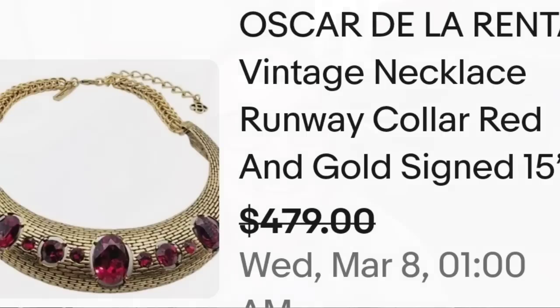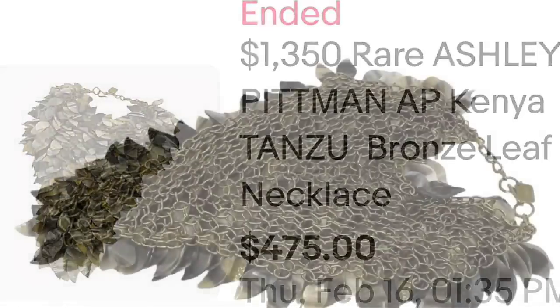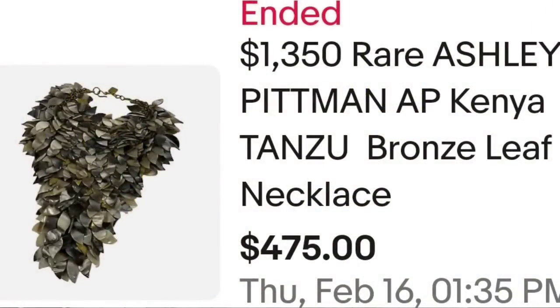Up next is a designer I had not heard of, and this one in the title they did say it retails for $1,300 — they sold it for around that $500 point. This one is by Ashley Pittman. This is a $1,350 rare Ashley Pittman AP Kenya Tanzu bronze leaf necklace. Very elaborate necklace, sold for $475. It looks like pretty elaborate chain mail with those leaves, and on the back you can see the tag that simply says AP, which stands for Ashley Pittman. A great sale at $475.